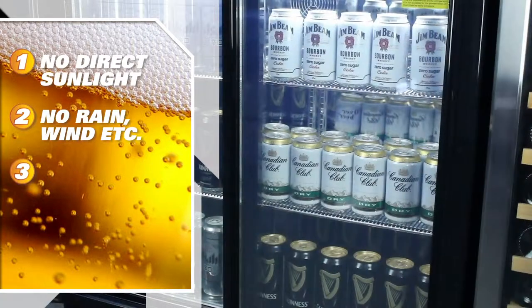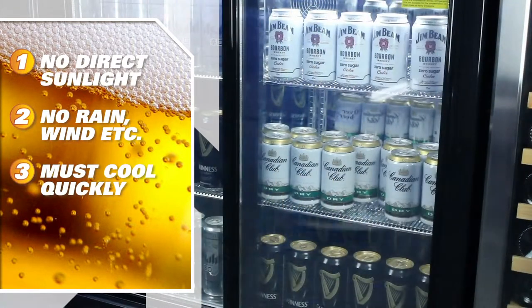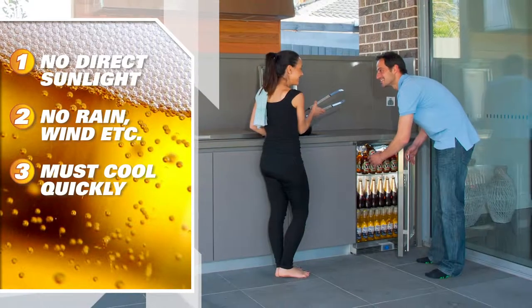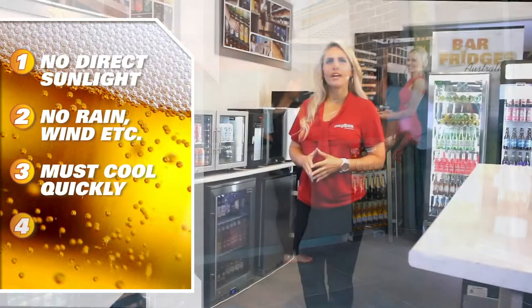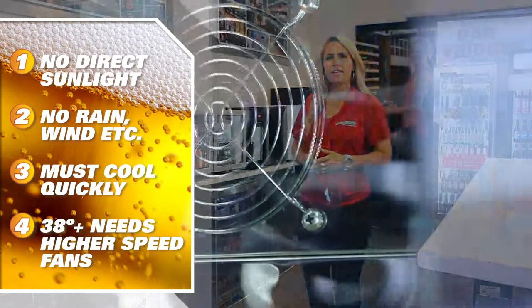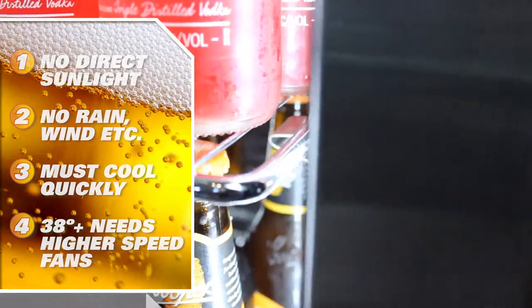Three: the units must be able to cool quickly because as ambient temperature gets higher, the fridge's ability to cool quickly in those higher temperatures is crucial. Difference in models can mean crazy running costs when they cannot reach the set temperature. Four: a unit that needs to chill quickly and efficiently in 38 degree plus temperatures needs higher speed fans, so a top of the line alfresco fridge will always have more fan noise than indoor fridges.